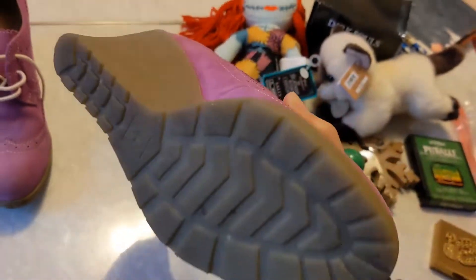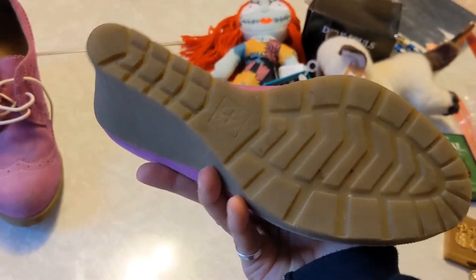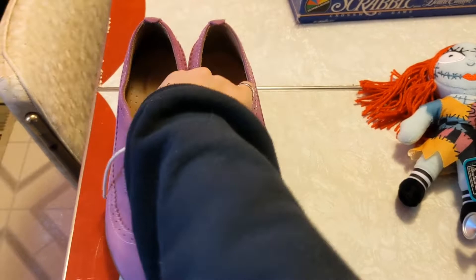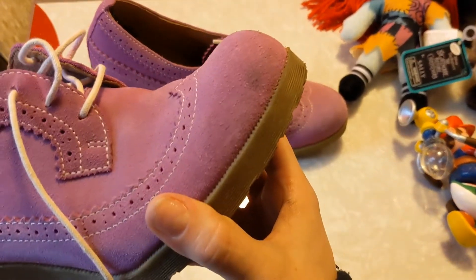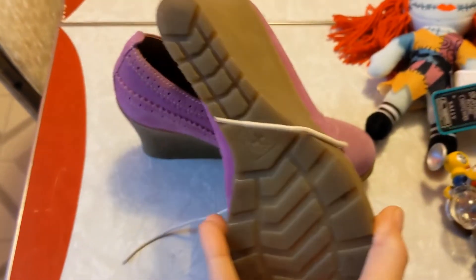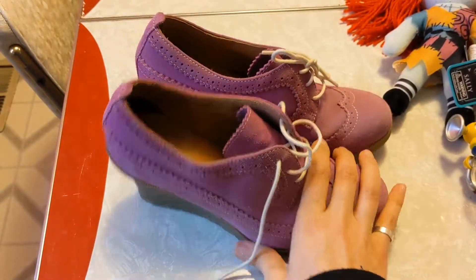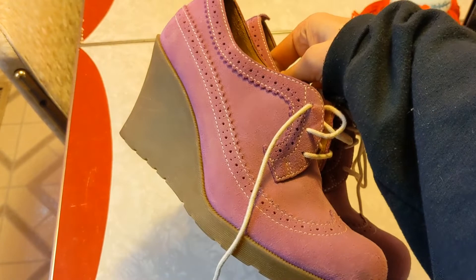Doc Martens — these sold for $80 with shipping included. If they were brand new they'd be $150, but they are used and have a little scuff. They're still cute purple suede shoes. I paid $10 for these and they sold online for $80 shipped — woohoo!